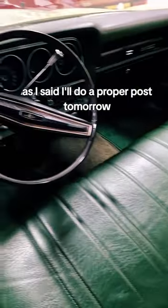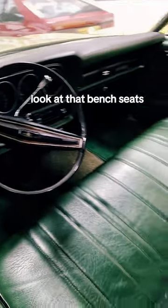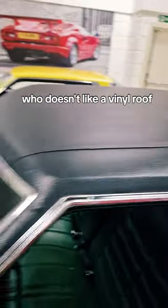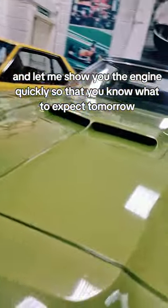Have a little look inside — I'll do a proper post tomorrow. What a great place to sit. Look at that: bench seats. You can have one, two, three, four, five, six people in here. Vinyl roof — who doesn't like a vinyl roof? Let me show you the engine quickly so you know what to expect tomorrow.